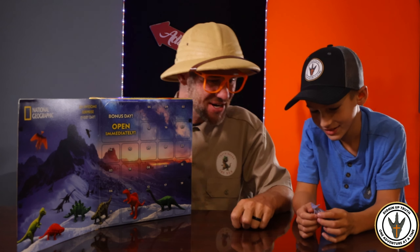Are you ready? Yeah. Are you excited? Yeah. All right. The first one says bonus day, open immediately. Can you handle it? All right, let's see what it is. Open it immediately.